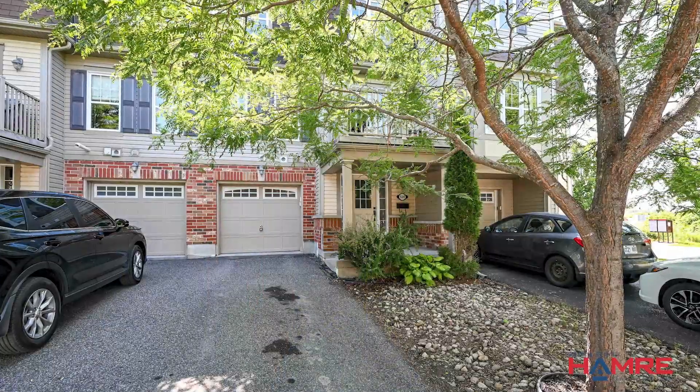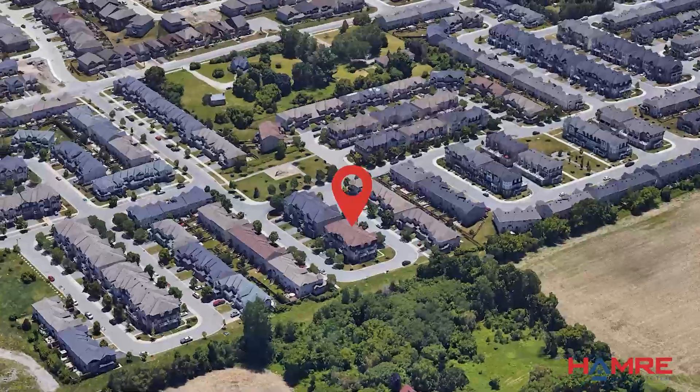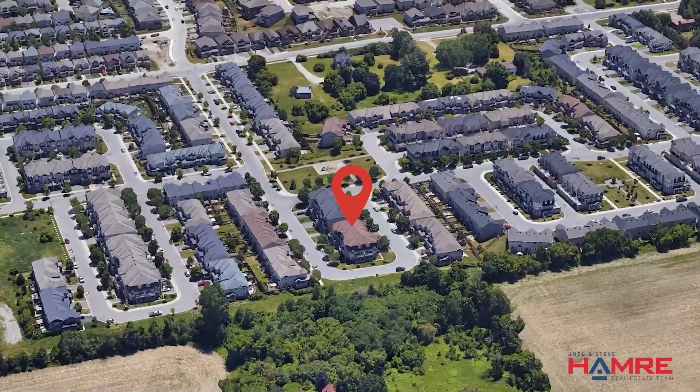This property is located in an awesome neighborhood that's close to schools, parks, and places for recreation. Whether you're looking for a good education, outdoor activities, or a lively community, this location has got you covered.